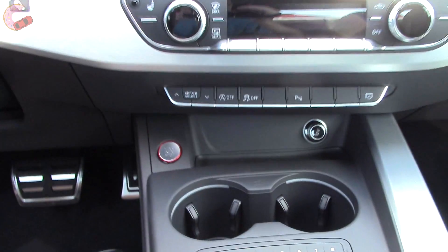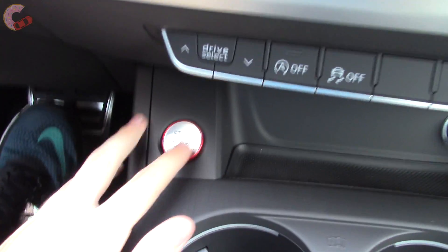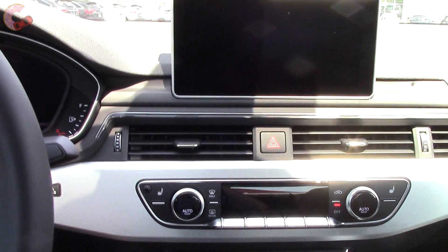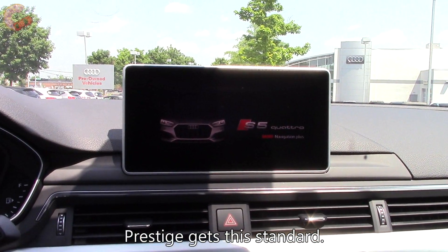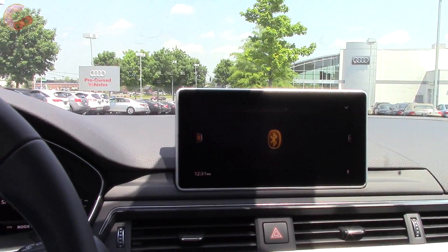The standard push-button start has relocated up here. This is the upgraded 8.3-inch MMI screen; the base one is 7 inches but mounted in the same spot.